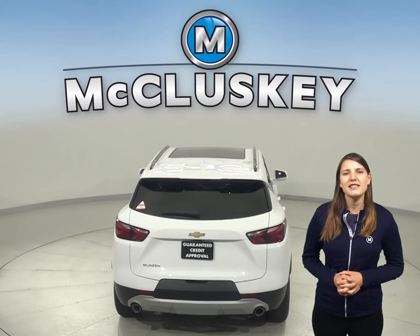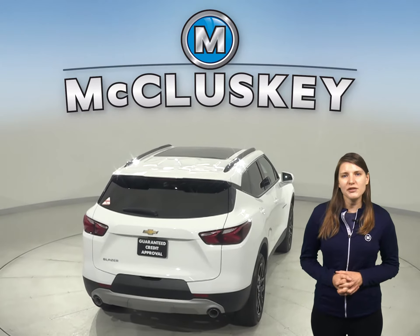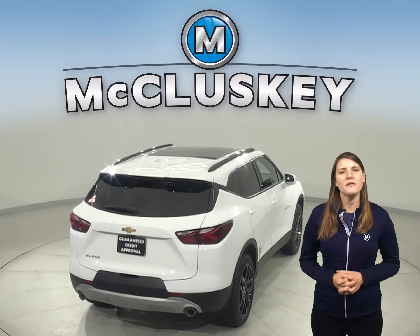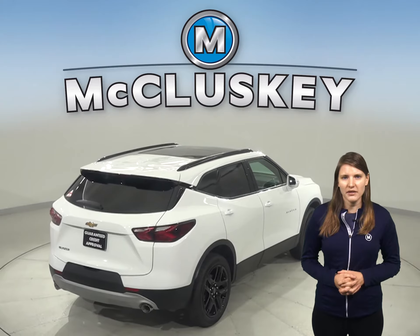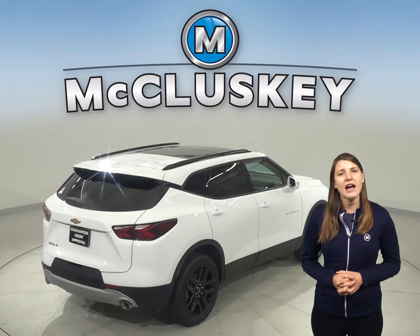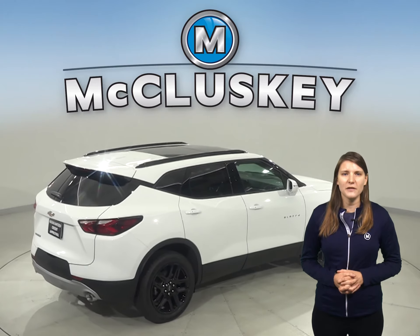The Chevrolet Blazer offers an available 360-degree parking monitor that allows the driver to see objects all around the vehicle on the screen. There is also an engine control system in the Chevrolet Blazer that can shut down half of the engine cylinders, which helps improve fuel efficiency.